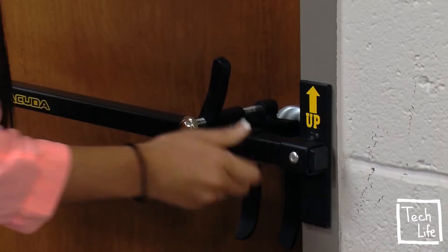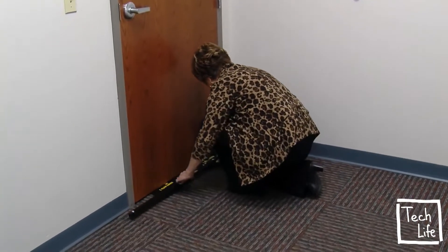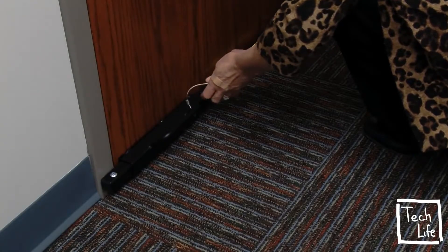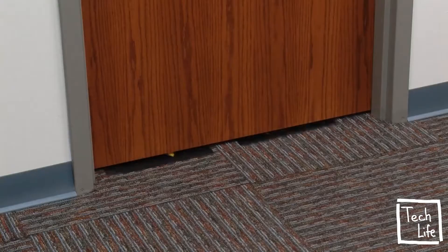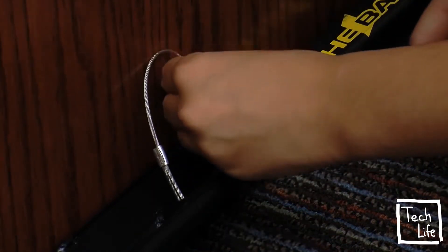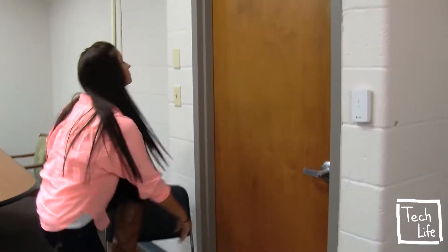I've seen firsthand how quickly they panic and lose their fine motor skills during these simple training exercises. This typical reaction made me realize that there was a need for a security product that is simple to use, strong, and highly effective in the event of an actual emergency or lockdown situation. The products that you are seeing can be easily installed to secure a classroom or virtually any commercial door in an emergency situation. The Barracuda Intruder Defense System is available for both outward and inward swinging doors and can be deployed in a matter of seconds. These products are being utilized in our current active shooter response training programs and the positive reaction has been overwhelming.